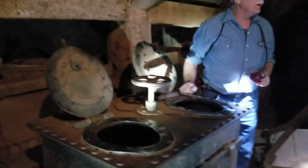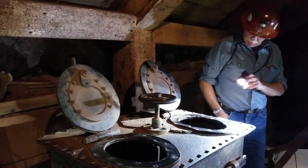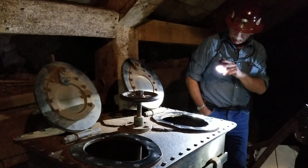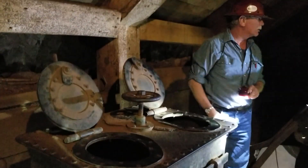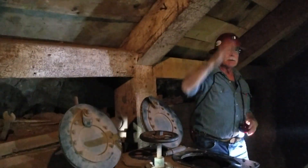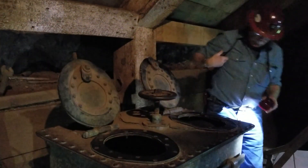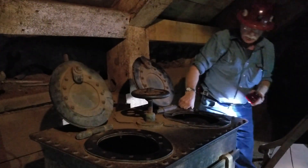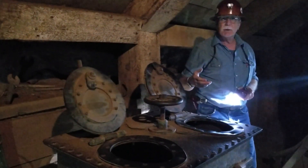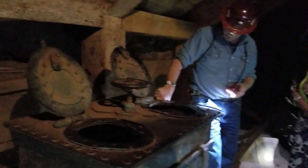The guide asked if anyone knew what this type of mining car was used for — the latrine. This is where the miners went to the bathroom underground. It wouldn't be in a well-lit area; it would be down a lonesome tunnel out of the way. The miners had sarcastic names for it — they called it the honey pod or the honey wagon because of all the wonderful smells coming out of it.